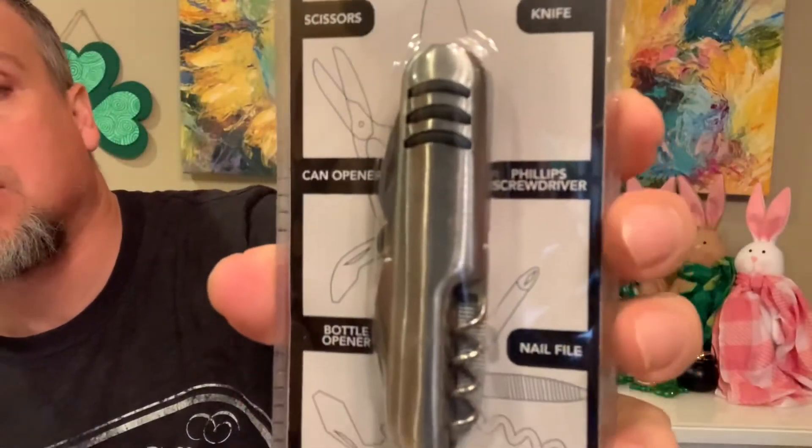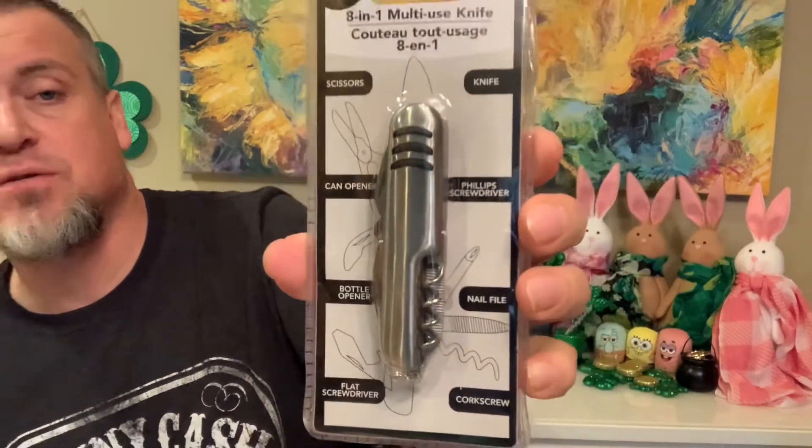Look at this - an eight-in-one multi-use knife! I'll put that up there so you guys can read all the different uses. Eight in one for a buck twenty-five - are you kidding me? Scissors, knife, can opener, Phillips screwdriver, nail file, bottle opener, flat screwdriver, and corkscrew - all eight of those things in this one item. So cool.